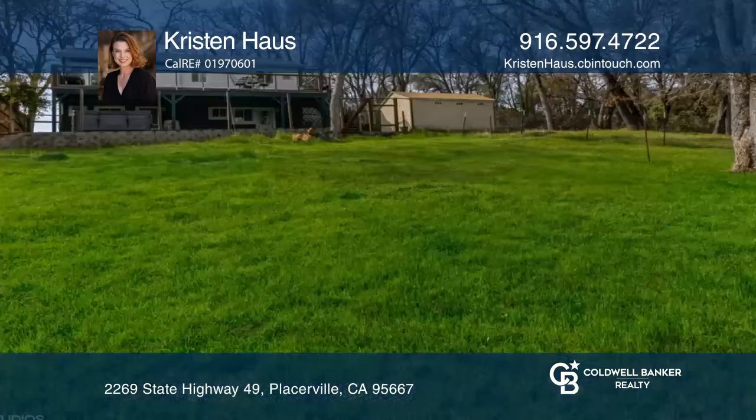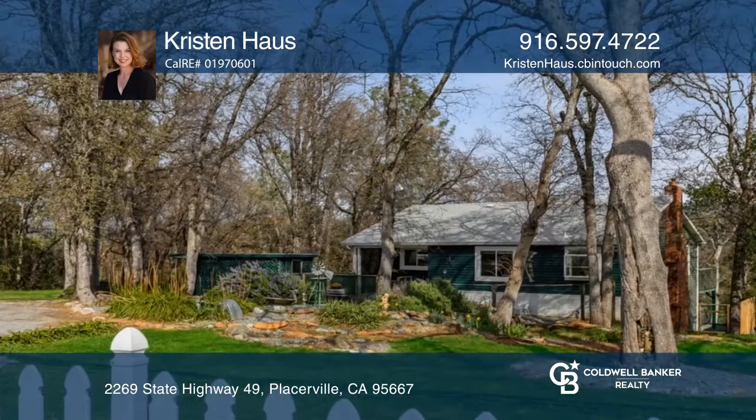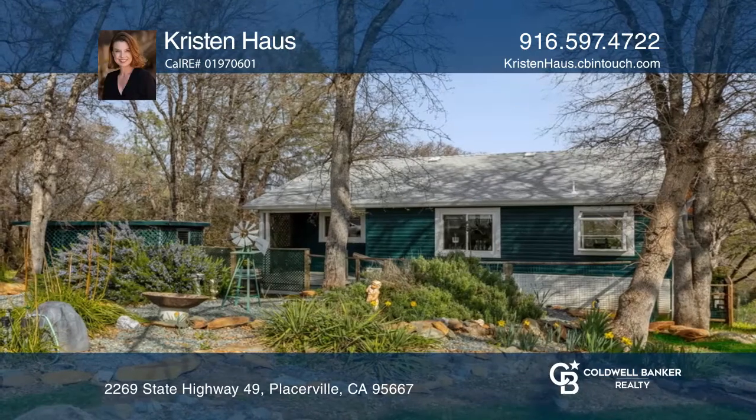The living room opens to the private deck, reaching across the entire back of the house. It looks over an open pasture area surrounded by oak trees on just over one acre.